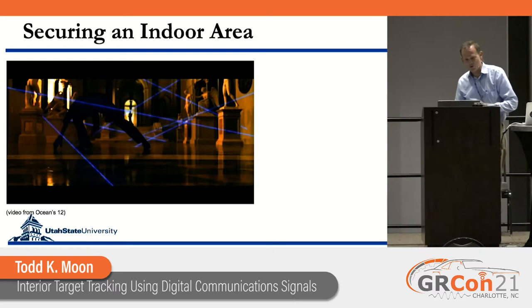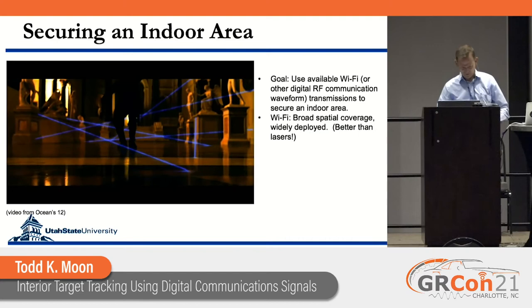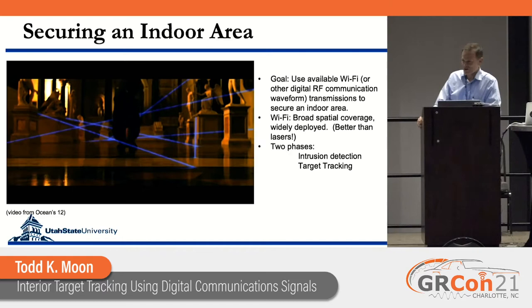That of course comes from Ocean's 12. The point there is that if you're using other kinds of technology to secure an area, such as laser beams, you're going to have trouble. But RF signals disseminate broadly — you can't dodge an RF signal the way you can a laser. Wi-Fi is everywhere. You don't have to deploy lasers or install switches on your windows; you can just use the Wi-Fi in your house.